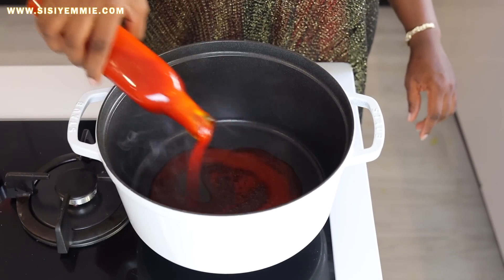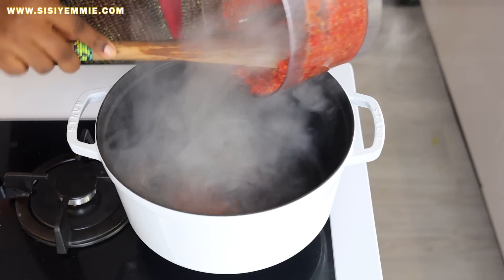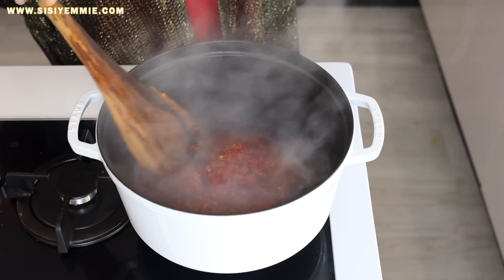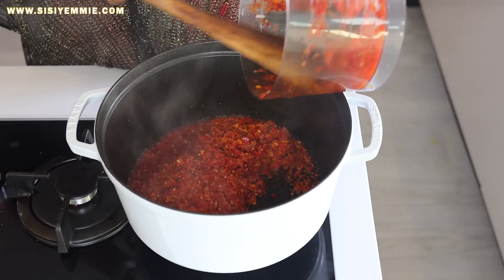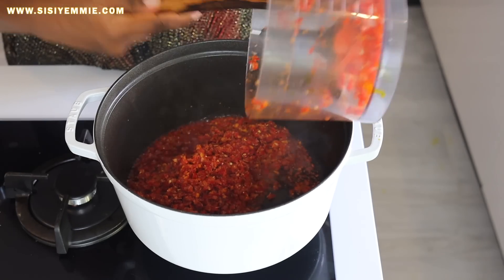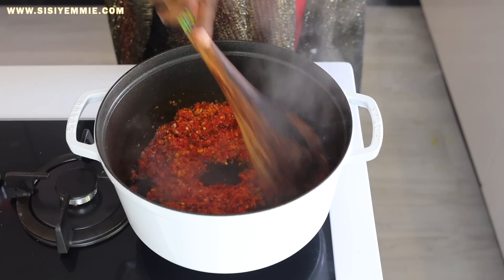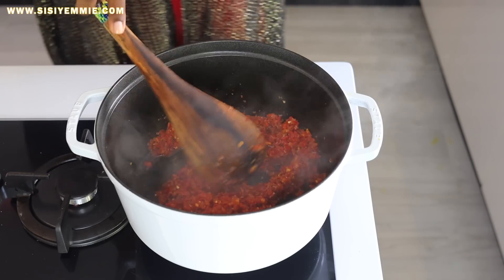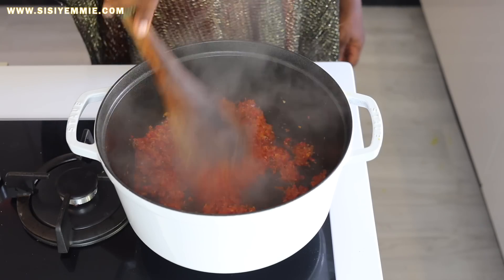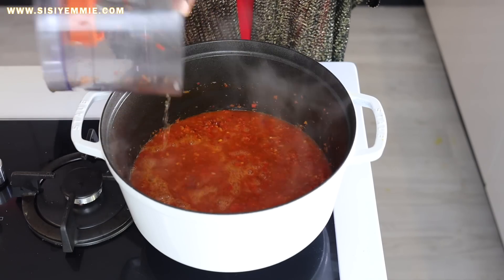In a pot, I'm going to add my palm oil and then we'll add our blended pepper mix. Allow it to fry for about five minutes, and then we're going to add some water — I'm just using the residue of the pepper.